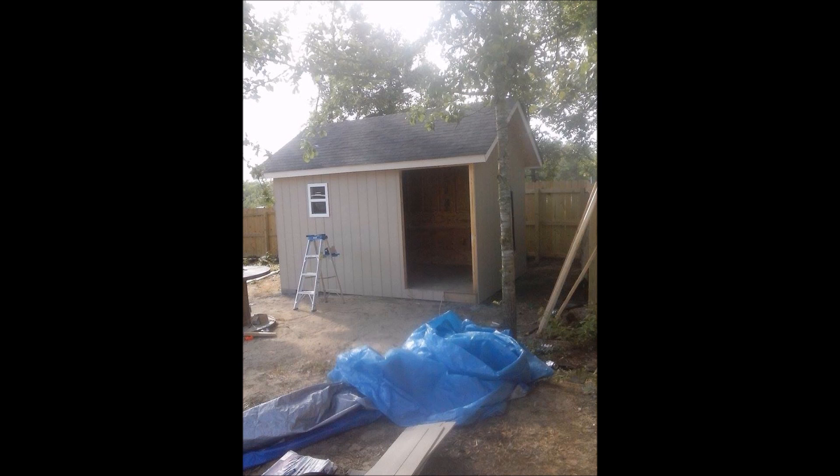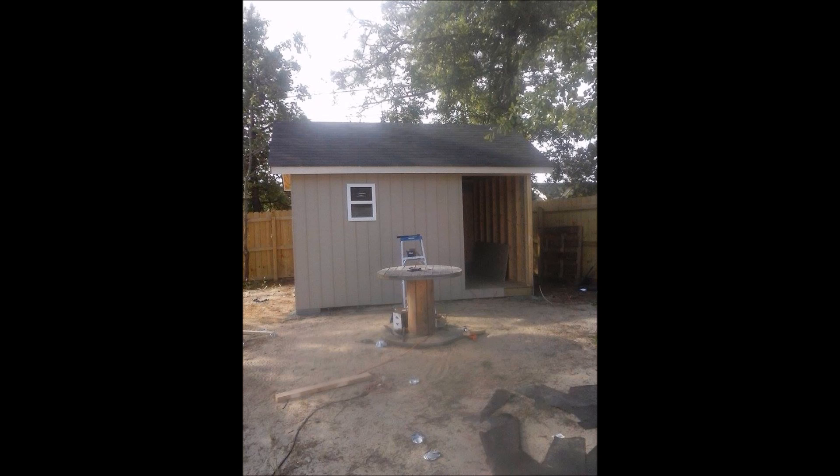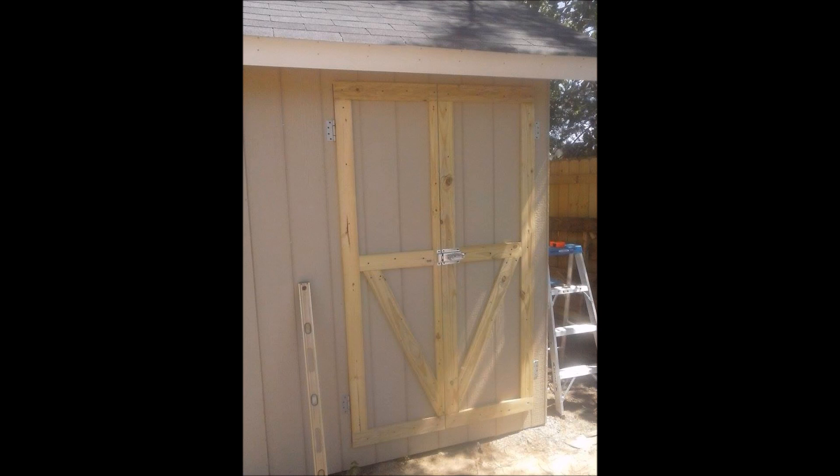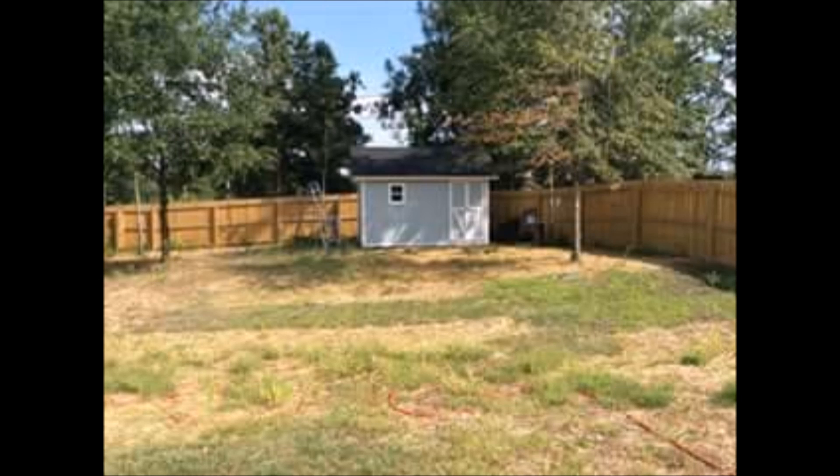I put in the gable vent on that end. I didn't vent the roof like I wish I would have. The last thing I had left to do was the door. I was going to do a sliding barn door but the sliding tracks are super expensive. I finished up, did a full soffit with soffit vents, painted it all — it was half-inch plywood. I got the window framed up and built two swinging doors, about 50 or 52 inches wide, so I can get all my three-wheelers back there.